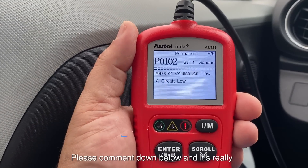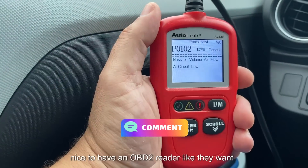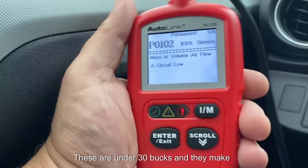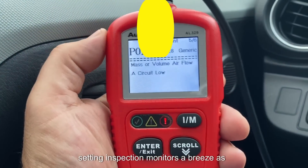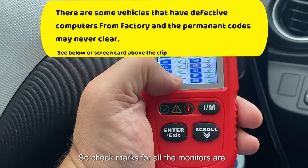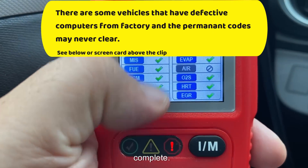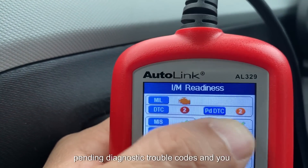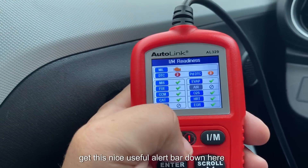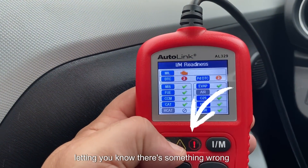If there's something that I did not cover in this video, please comment down below. And it's really nice to have an OBD2 reader like the one I have here in my hand. These are under 30 bucks and they make setting inspection monitors a breeze, as you'll get a visual graph of everything — check marks for all the monitors that are complete, the number of diagnostic trouble codes, pending diagnostic trouble codes, and a useful alert bar letting you know there's something wrong.